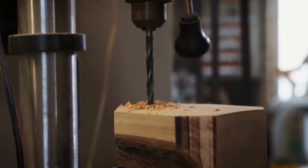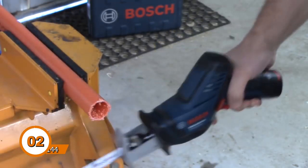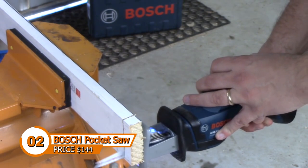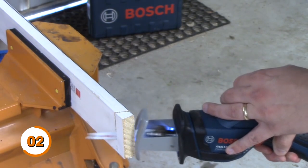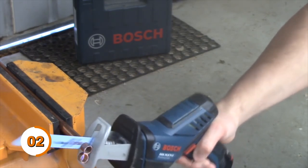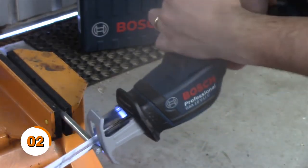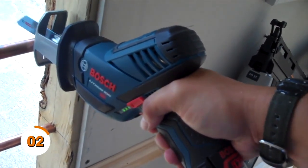A reliable saw is a must-have tool for anyone who loves DIY projects or working with wood. The Bosch Pocket Saw is compact and lightweight — the perfect tool for on-the-go projects. You can easily pack it in your toolbox or backpack and take it anywhere. The Bosch Pocket Saw features a high-quality, flexible blade made from durable materials, so you can easily create precise cuts in various materials from softwood to hardwood. With its ergonomic handle, you'll have a comfortable grip even during extended use, reducing hand fatigue.